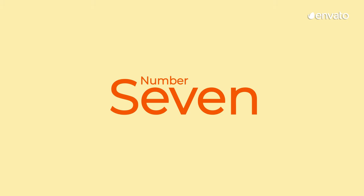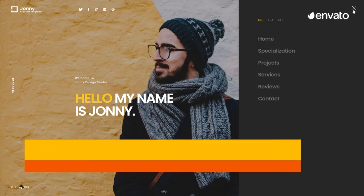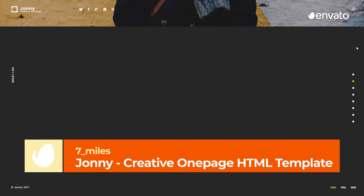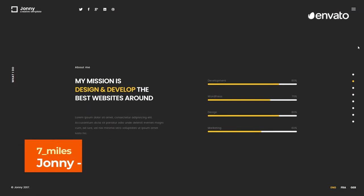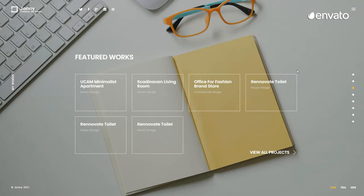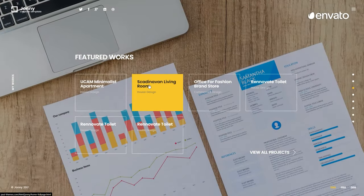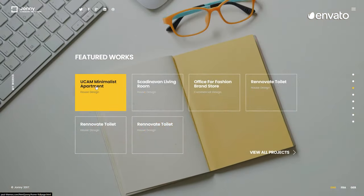Number 7 – Johnny Creative One-Page HTML Template by 7 Miles. Johnny is a website template with fully optimized features and clean code, which lends themselves to a super speedy site load time and helps improve search engine optimization to get your website in front of people browsing the web.